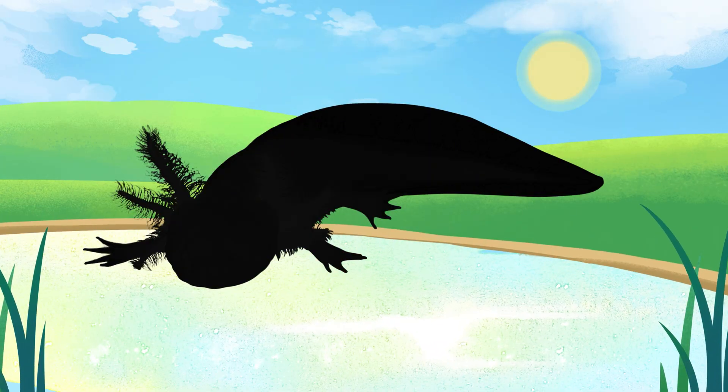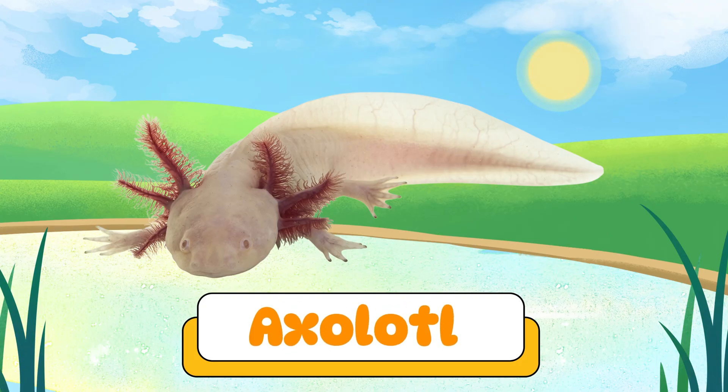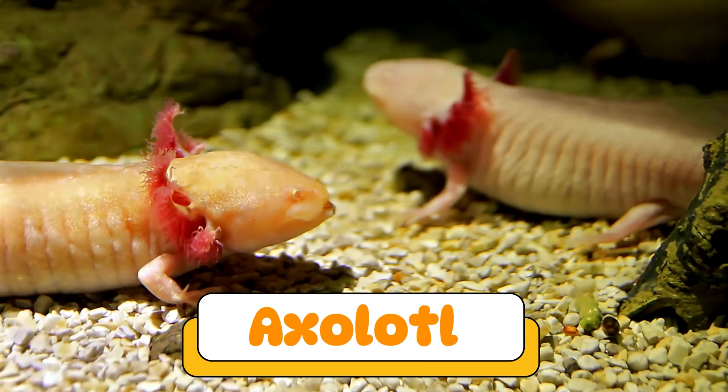Can you guess what amphibian makes this sound? Wow! An axolotl! Axolotls are smiling amphibians that live underwater. They can regrow body parts and stay young their whole lives.